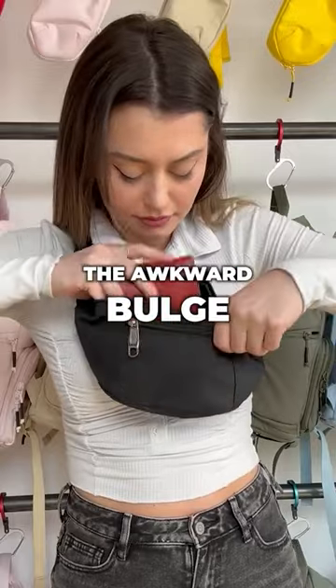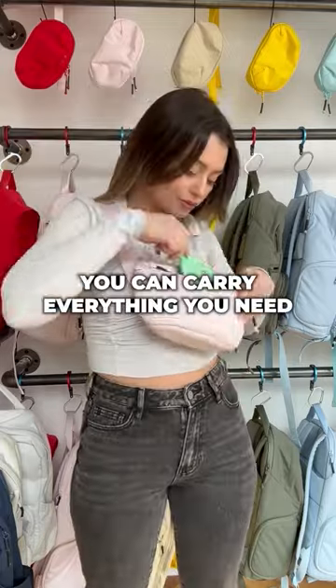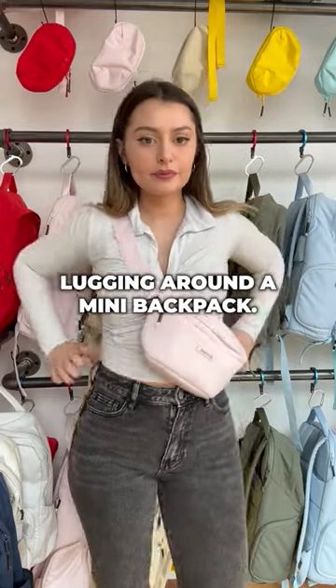Problem number two: the awkward bulge. But with the sleek, streamlined design of the Brevity Crossbody, you can carry everything you need without looking like you're lugging around a mini backpack.